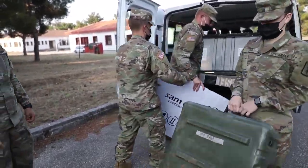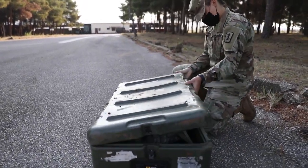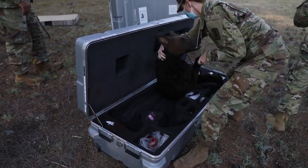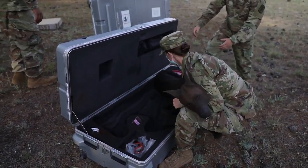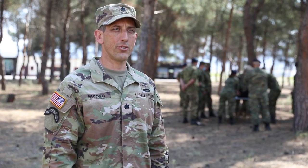Military working dogs are used across the force for a number of operations and usages. They are absolutely a force multiplier. They can do sentry and detection work that is unequivocally better than any technology we have, and for that reason it's very important that if a military working dog is injured, we can provide proper treatment and get them back to doing their job.